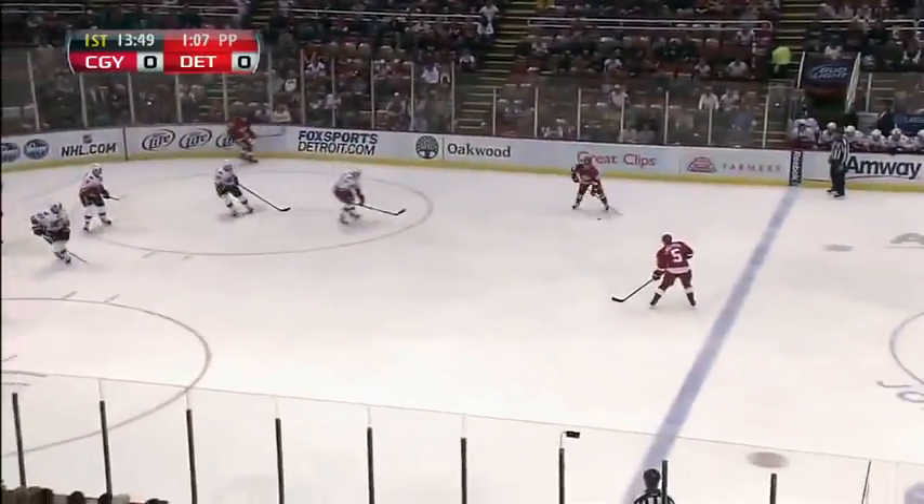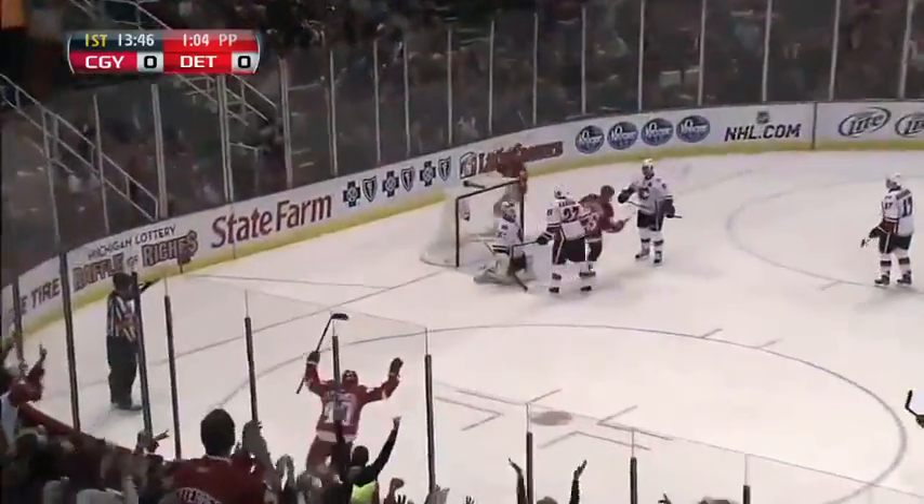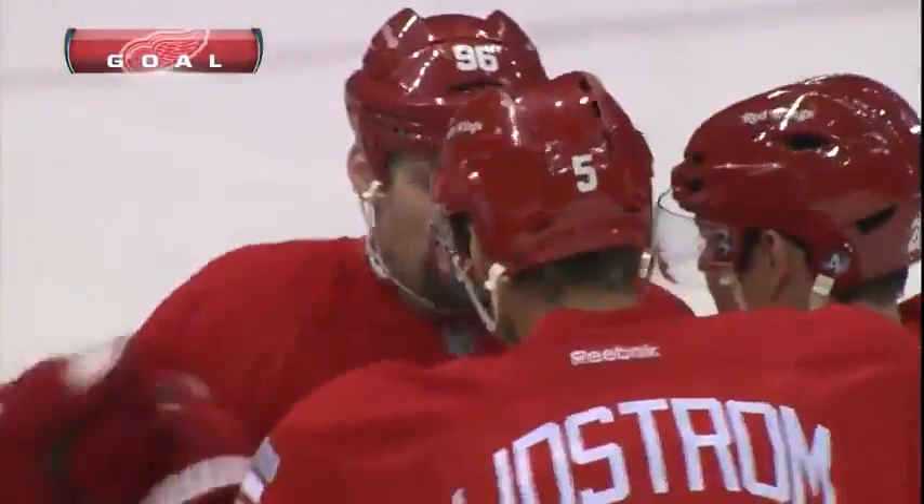Leading the wings and among the top in the league. Here's Lidstrom with a slap shot — score! Tipped in front of the goal, Holmstrom there! And it's 1-0, a power play goal!